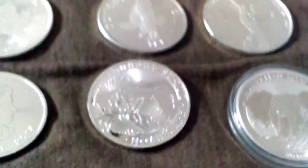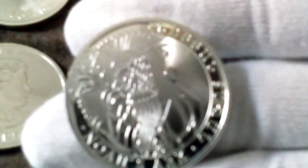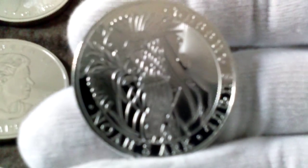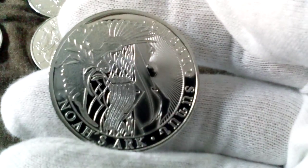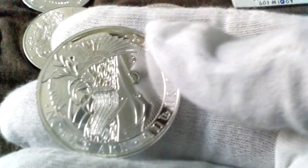Then I got a one ounce Noah's Ark. Very soon I'm going to pick up bigger denominations of silver. I almost have a one ounce coin from every major mint.